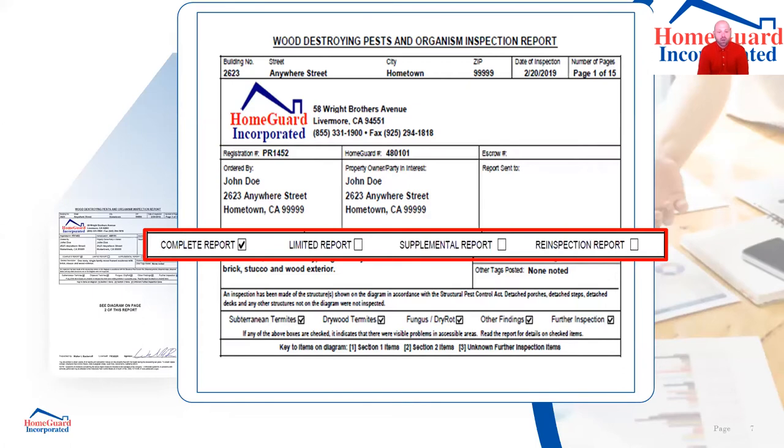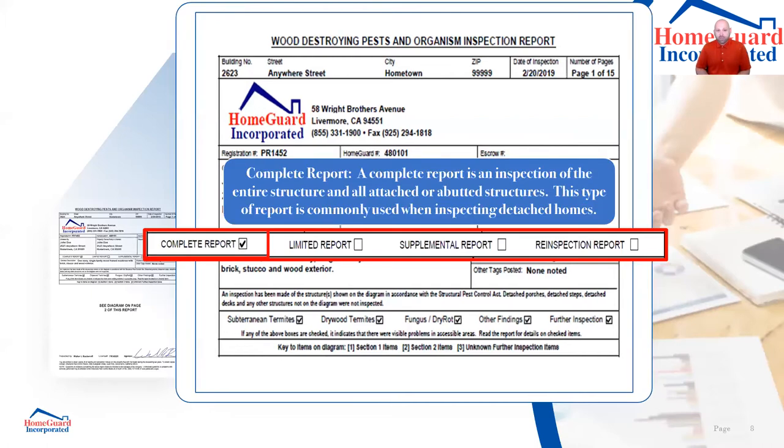When we go out and perform inspections, there are different checkboxes we must identify for the Structural Pest Control Board: is this a complete, limited, supplemental, or re-inspection report? Simply put, a complete report is a complete inspection of the entire property — anything attached, decks, patios, inside and outside. On average, a single-family home would most likely be a complete report.